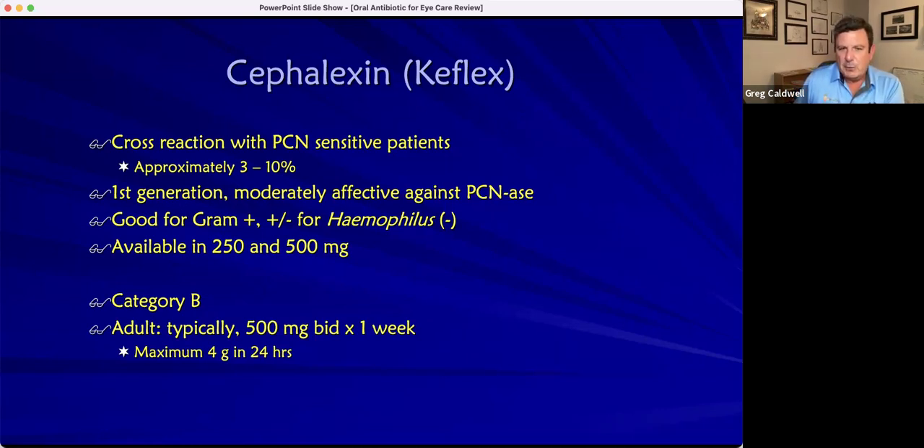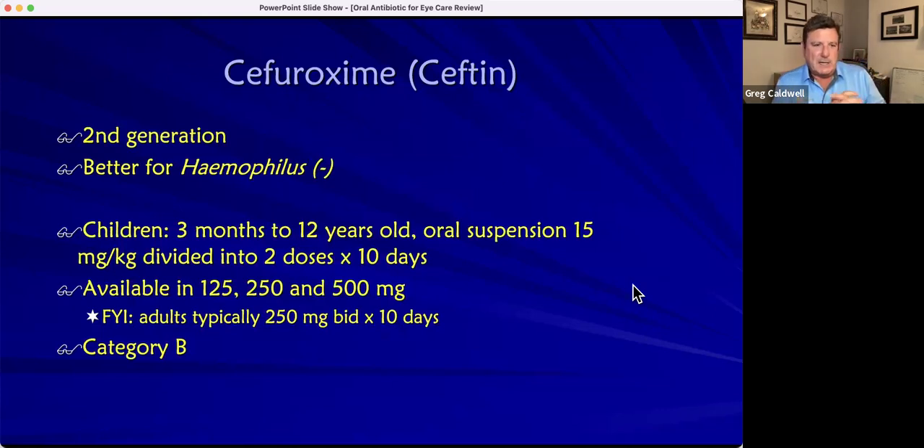Keflex is a little better for gram-positive than gram-negative, but adults typically get gram-positive infections. It's category B, so it's safe in pregnancy. Typical dosage is 500 milligrams by mouth twice a day for a week. There are seven generations, but the second generation is a little better for Haemophilus influenzae, which is gram-negative, and may be used in children — still category B for pregnancy. In the second and third generations, the cross-reaction concern with penicillin decreases because the structures look different.